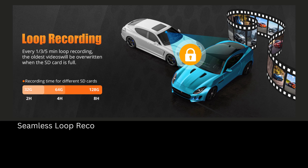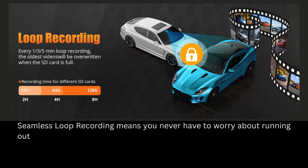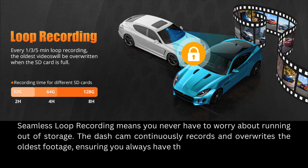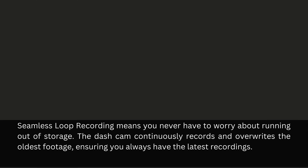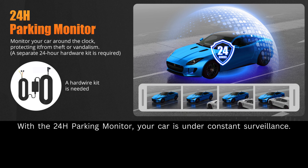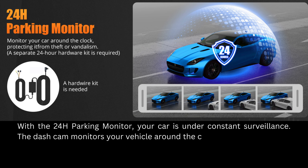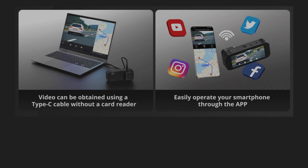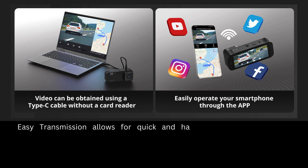Seamless loop recording means you never have to worry about running out of storage. The dash cam continuously records and overwrites the oldest footage, ensuring you always have the latest recordings. With the 24-hour parking monitor, your car is under constant surveillance, monitoring your vehicle around the clock.